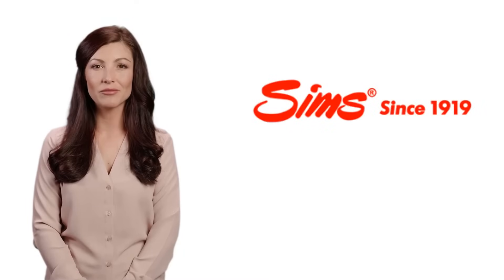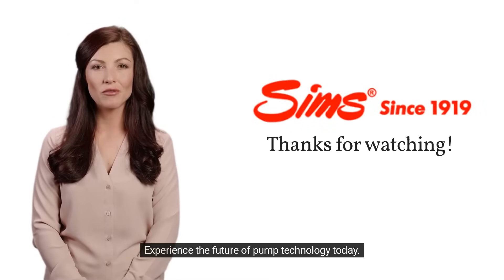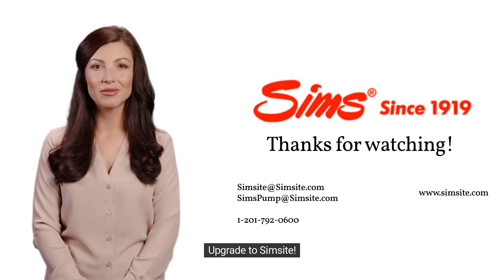Thank you for watching. Experience the future of pump technology today. Upgrade to SimSite.